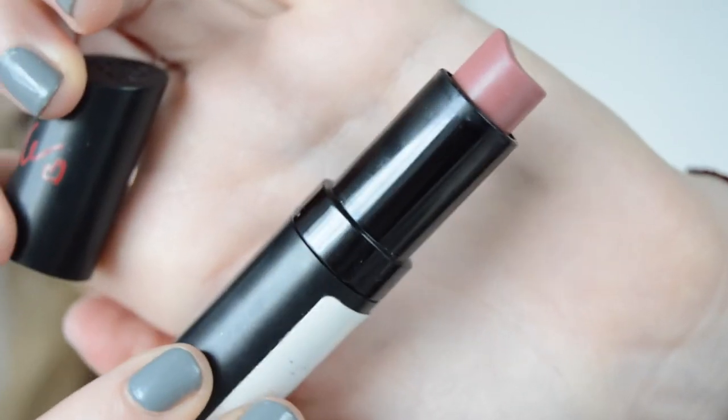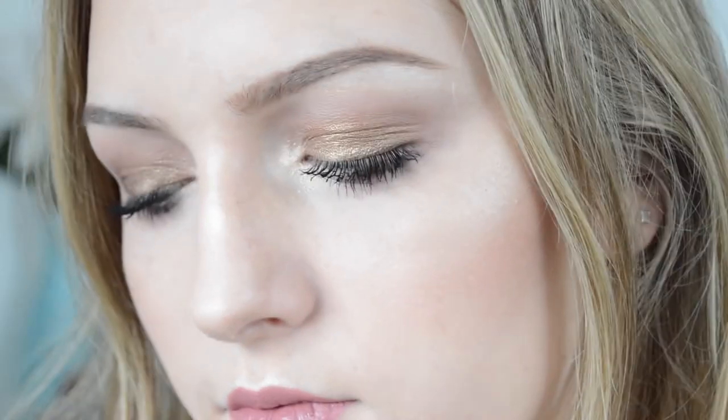For lipstick I'm using the Rimmel Kate Moss Lipstick in the shade 08 and applying this all over the lips. And this is the final look.